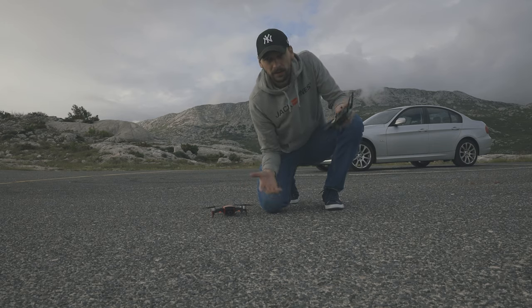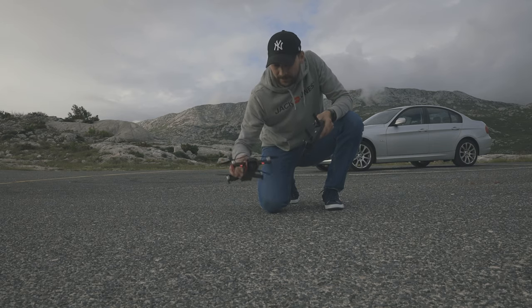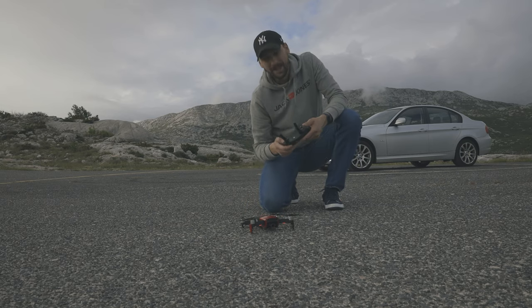I still have some time so I will try my Mavic Air to get some extra aerial shots, so stay tuned.